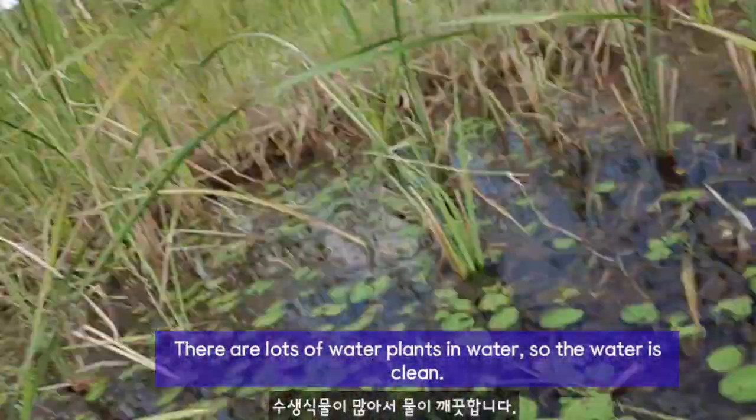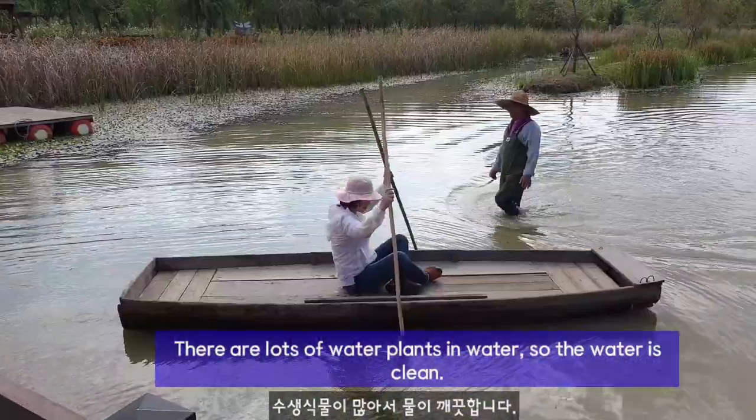There are lots of water plants in the water, so the water is clean.